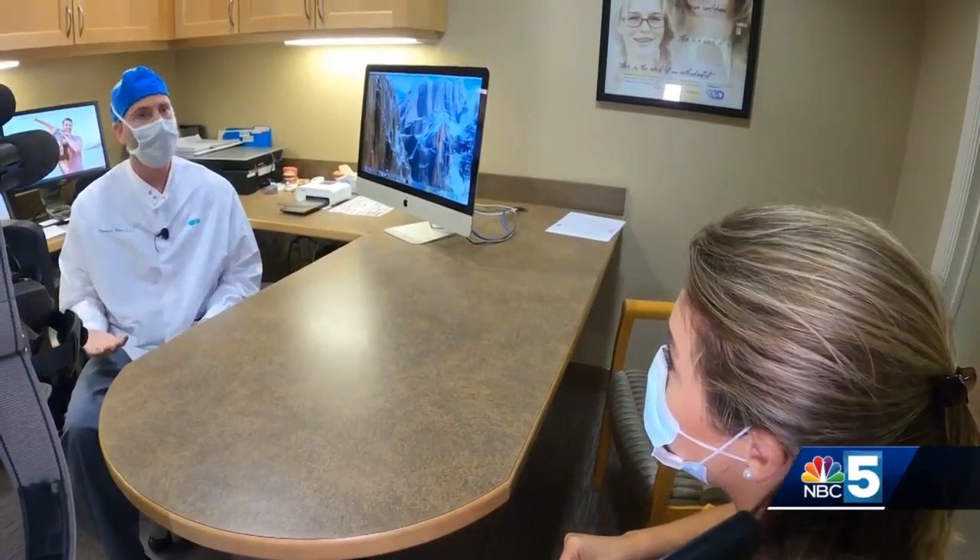Having the patient feel safe is of utmost importance. Dentist Dr. Theron Main says he feels safe, too.